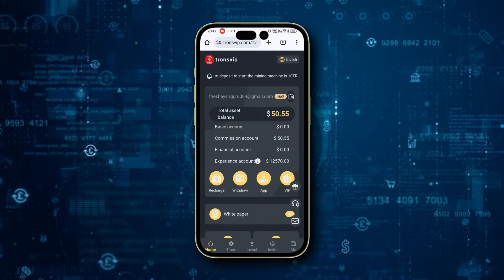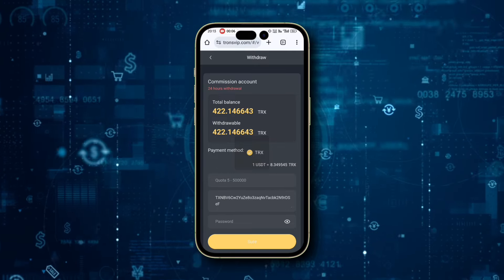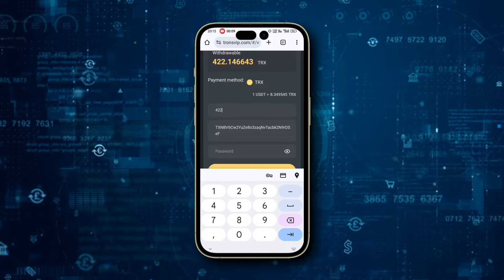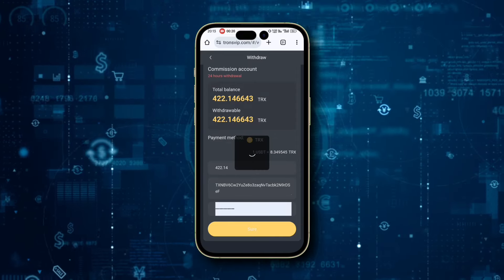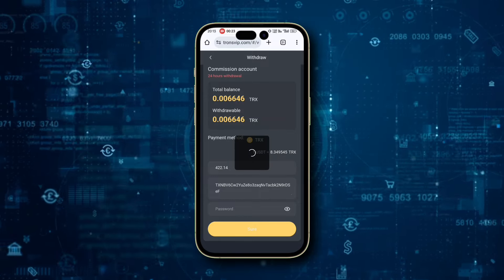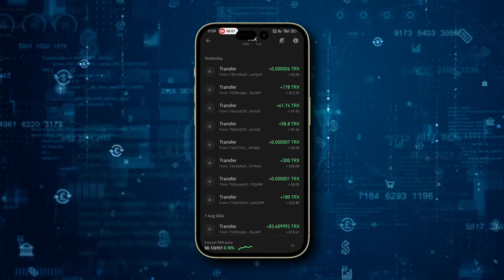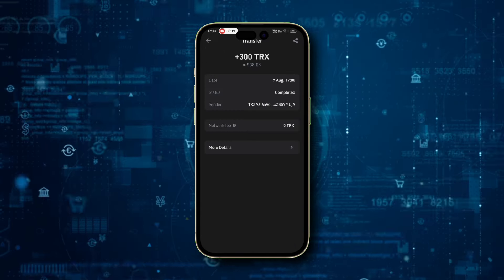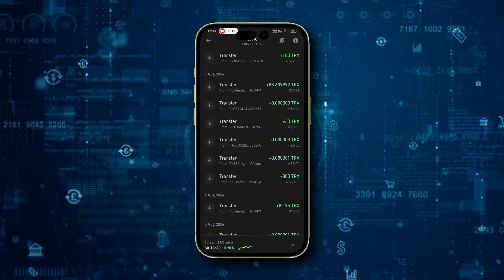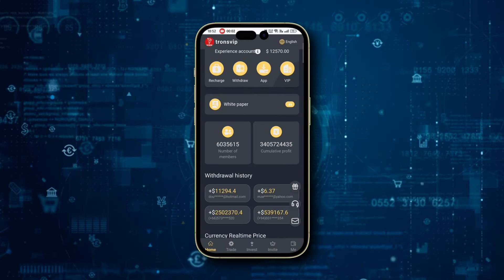Ready to withdraw your earnings? Click on the Withdraw button, bind your TRX receiving wallet address, enter the withdrawal amount and password, and hit Withdraw. Your funds will be transferred to your wallet within seconds. I recently withdrew 350 TRX — around $45 — and you can see the proof right here. I'm earning $40 to $50 daily without any work. Friends, this platform is trustworthy and profitable. I've been using it for the last month, so register your account now and start earning daily extra income. The registration link is in the description box. Don't miss out on this fantastic opportunity — join TRXVP now.